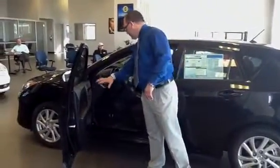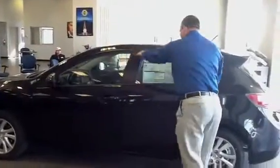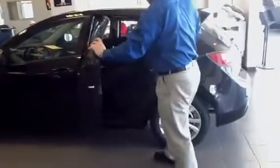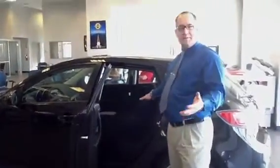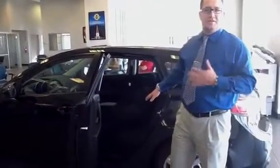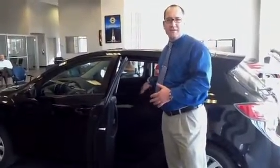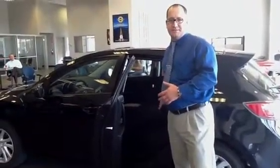It comes standard with power windows, power mirrors, and power door locks. Moving further back in the car, you can see the rear seats. They have a 60/40 split, giving you increased room with the hatchback. For young children, this vehicle accommodates all three types of child safety seats — ones that use seat belts, tether seats, and latch system seats.